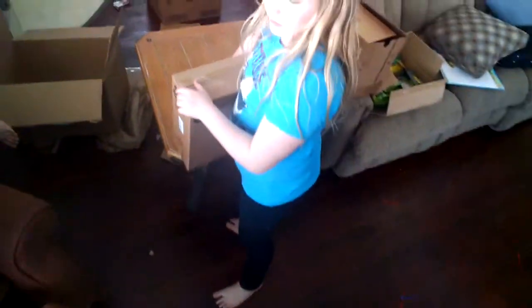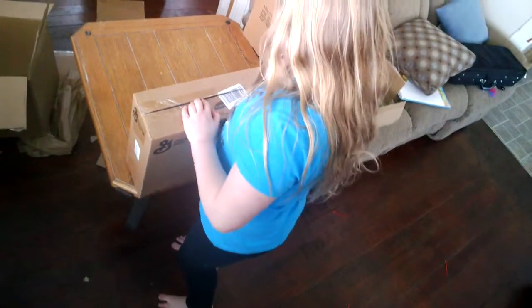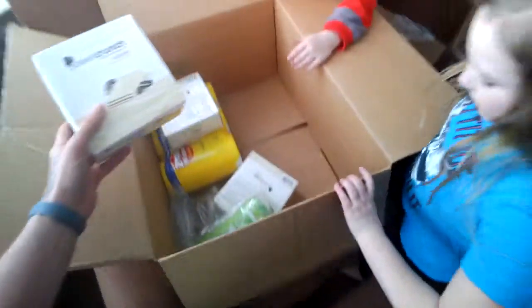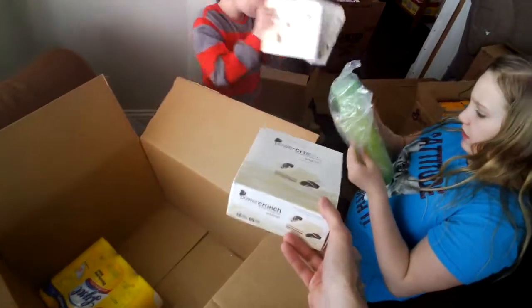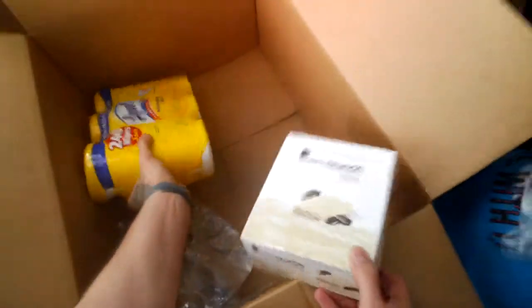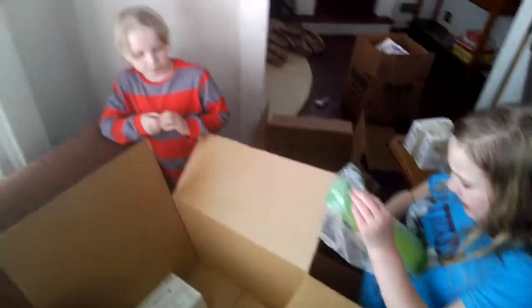What's in here? Cereal. Hold on, come back. Open it. We got four boxes of Honey Nut Cheerios. What else? Power Crunch — the Power Crunch Bars. How many boxes? Two. What's this? Shampoo? And Lysol wipes. That is all. I think that's it.